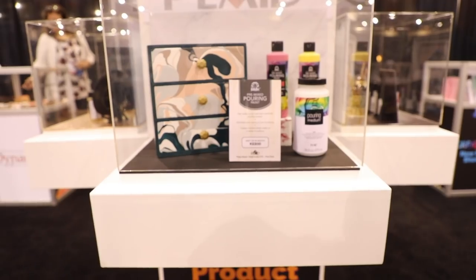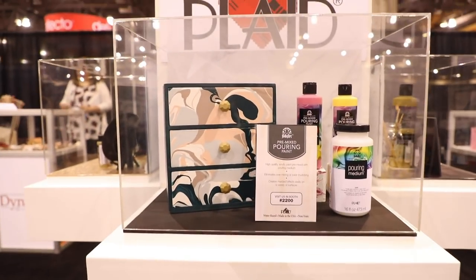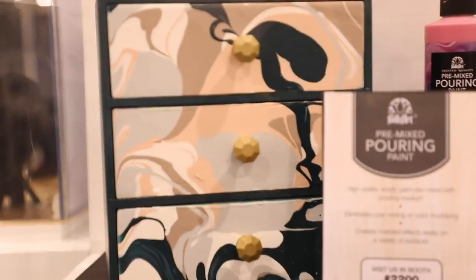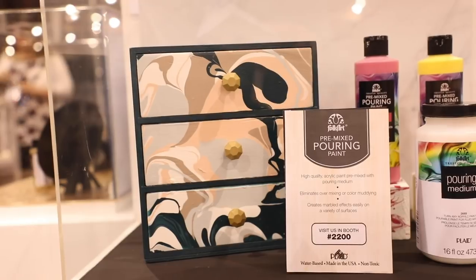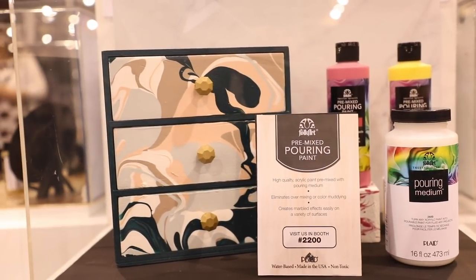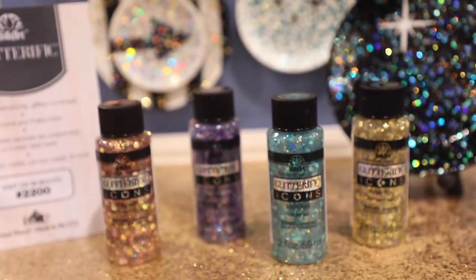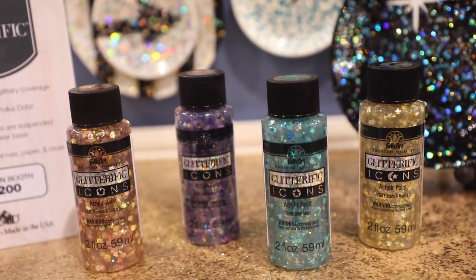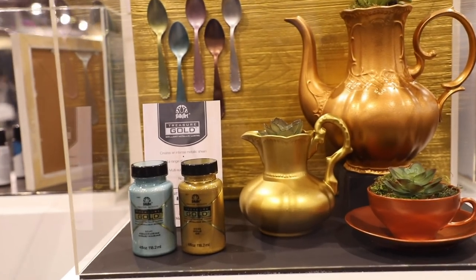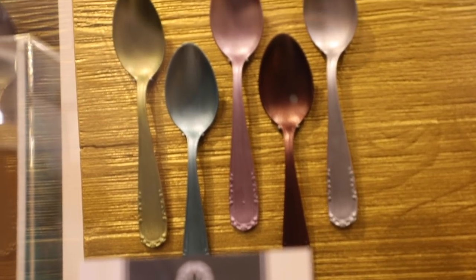Plaid also have their new Pure Artist Pigments, which are a bit like an acrylic watercolor that moves like watercolor, plus pre-mixed pouring paints so there's no more adding pouring medium. Then there's Glitterific — a high-glitter product that includes polka dots — which can be used on lots of different surfaces, and more of their Treasured Gold now in lots of new colors.